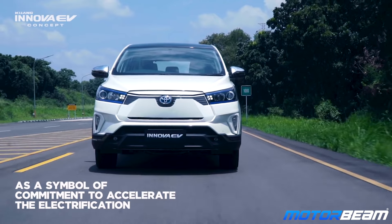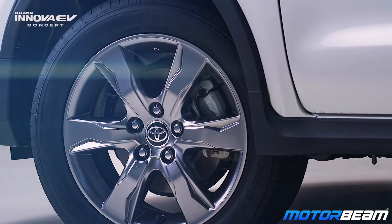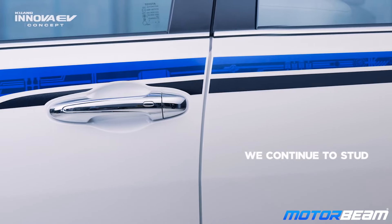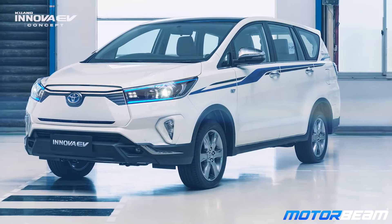The vehicle gets quite a few design changes which are EV-specific, like a new nose, the lack of a proper grille at the front, redesigned bumpers, new alloy wheels, and some blue accents on the body. Also, don't miss out on the Kijang Innova sticker on the side, because in Indonesia this is not the Innova Krista but the Kijang Innova.